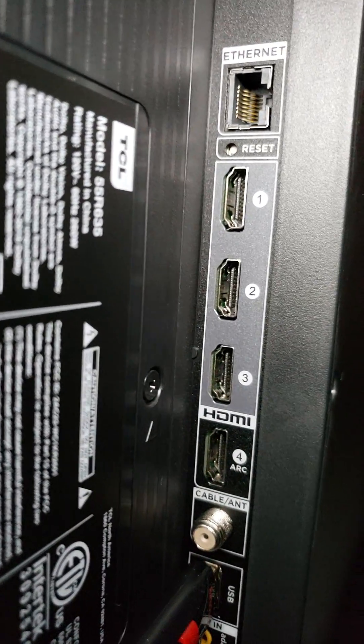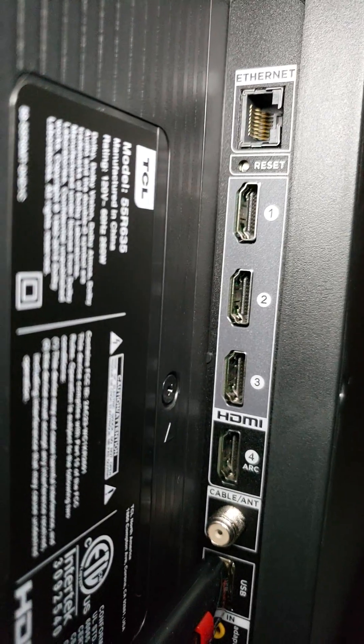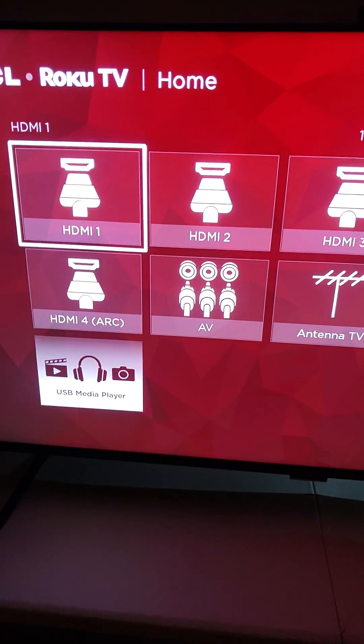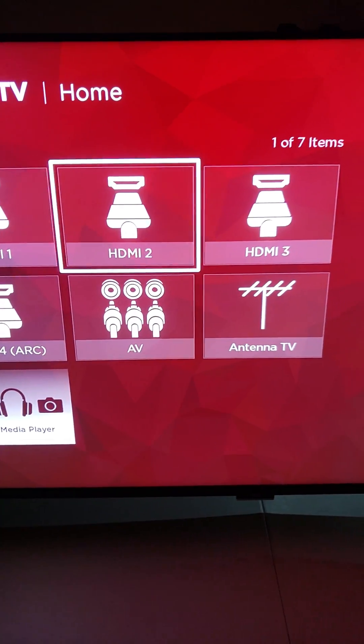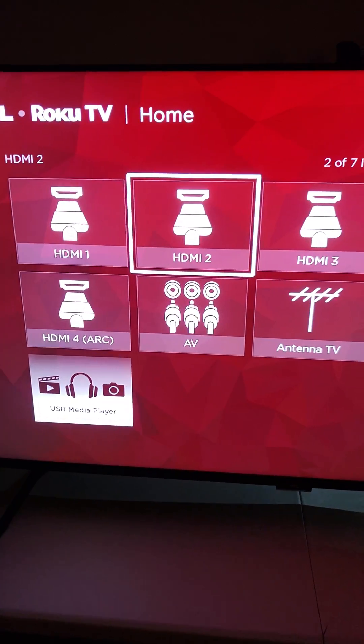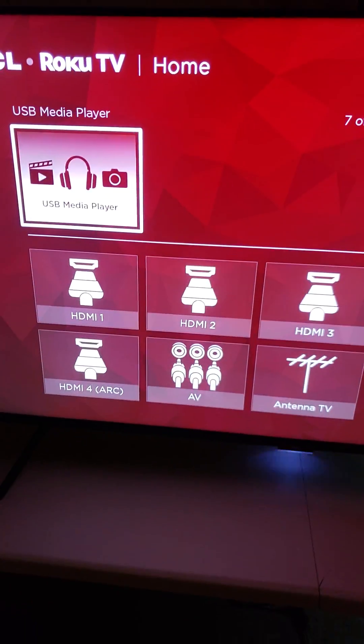Now that being said, I will check the menu now to see if there's any HDMI 2.1 mentioning. As you can see here, there's no mention on any of these HDMI ports of being any kind of HDMI 2.1. So that's that part.